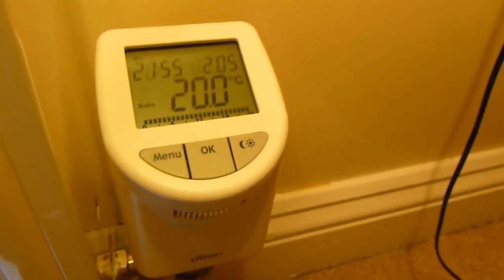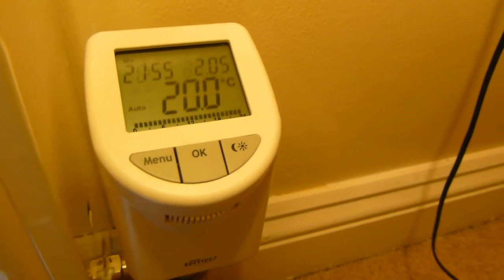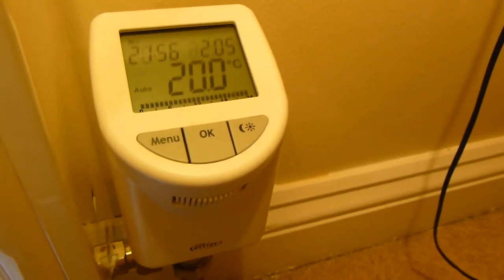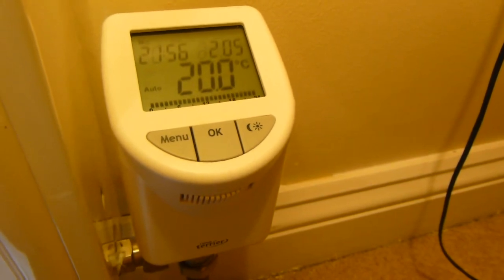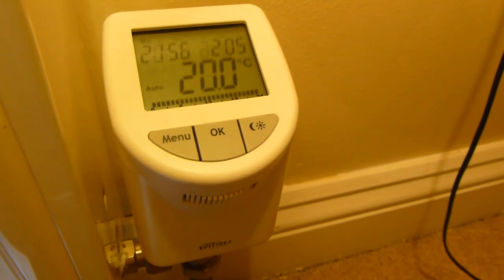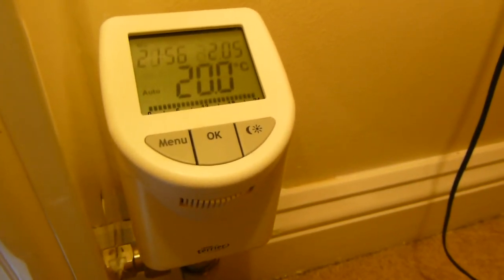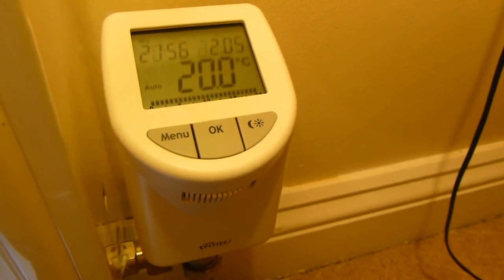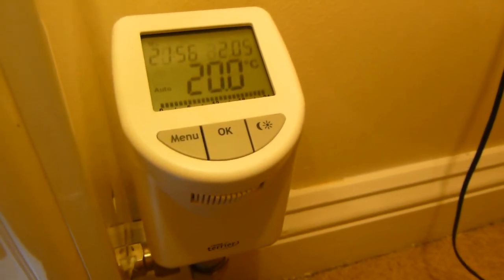This is a review of the Pegler Terrier ITEM i30 programmable thermostat radiator valve. That noise is just what it makes when it's recalibrating — the motor turns up and down. It does this every so often. It can be a little bit noisy in bedrooms but after a while you kind of get used to it.